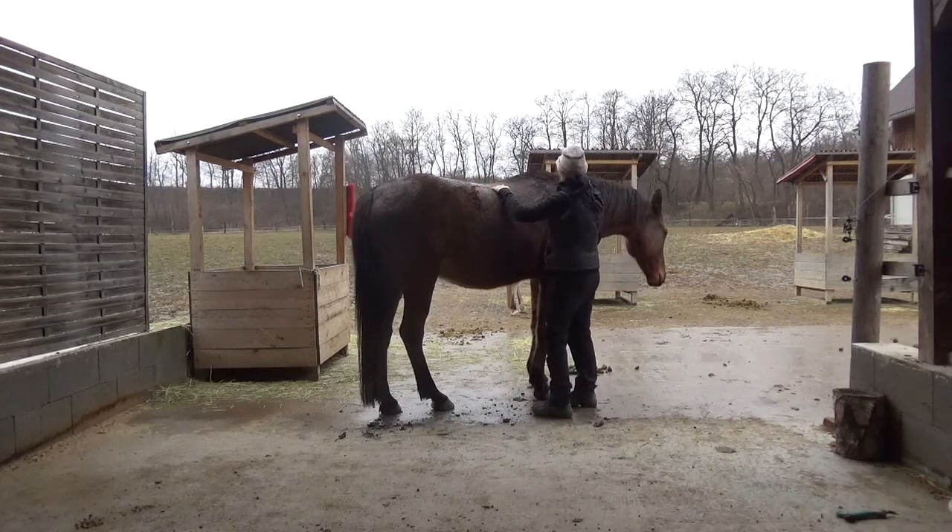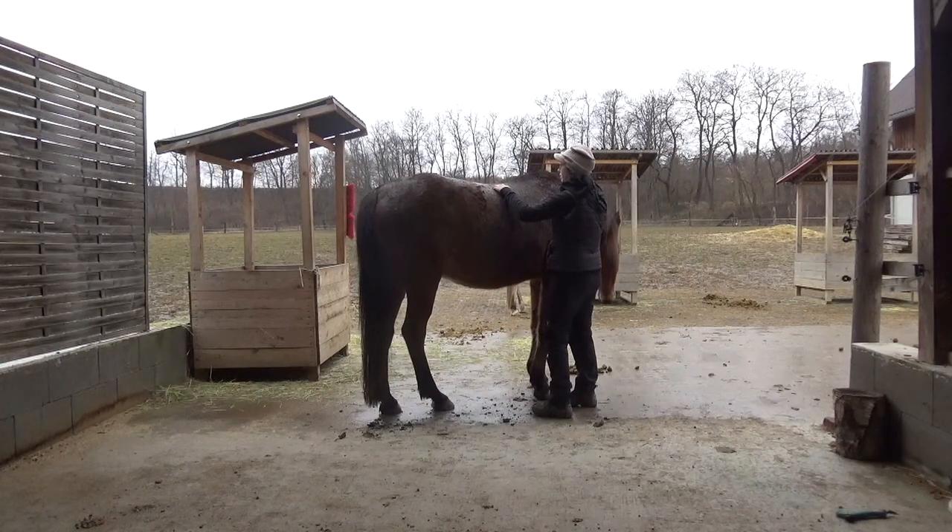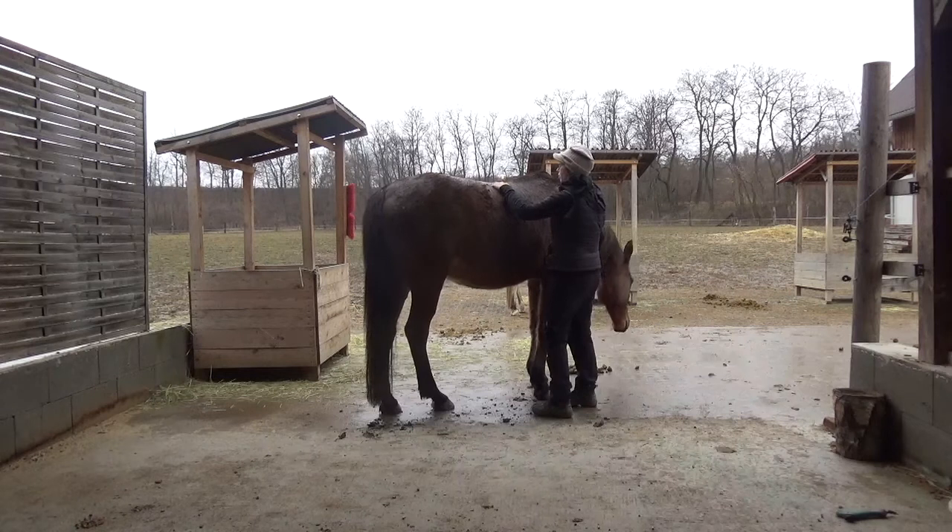That is gallbladder 18A. And we go under to gallbladder 18B. And one more down to gallbladder 19.